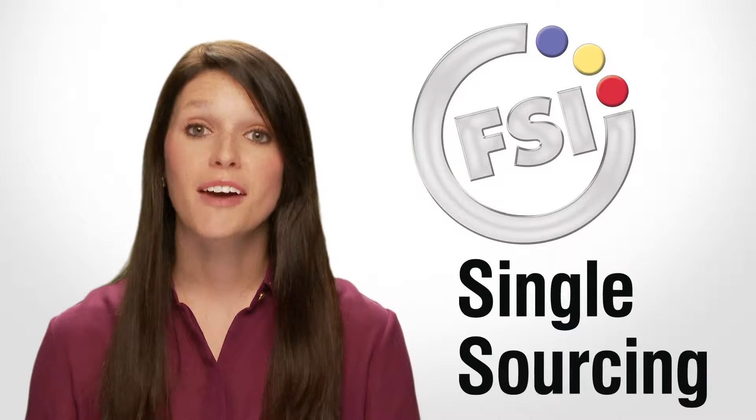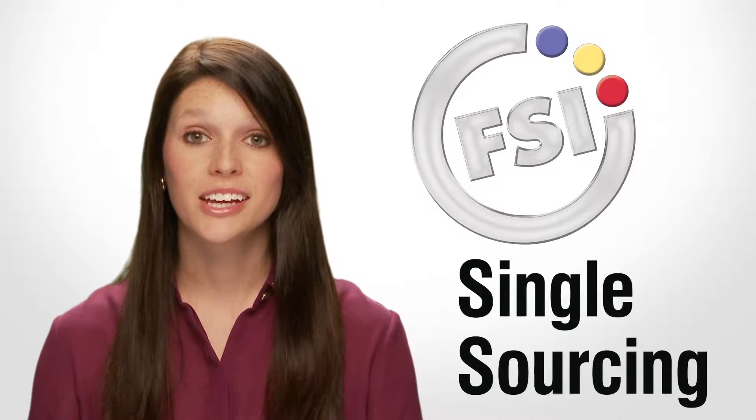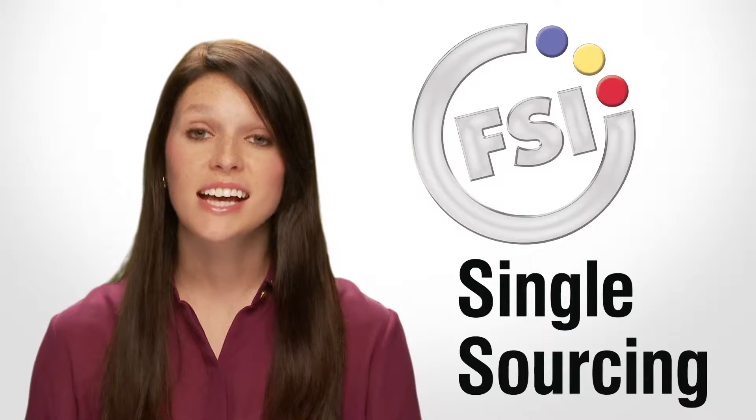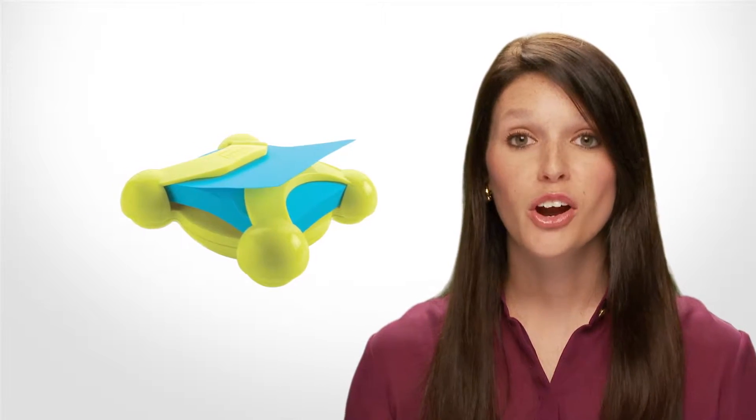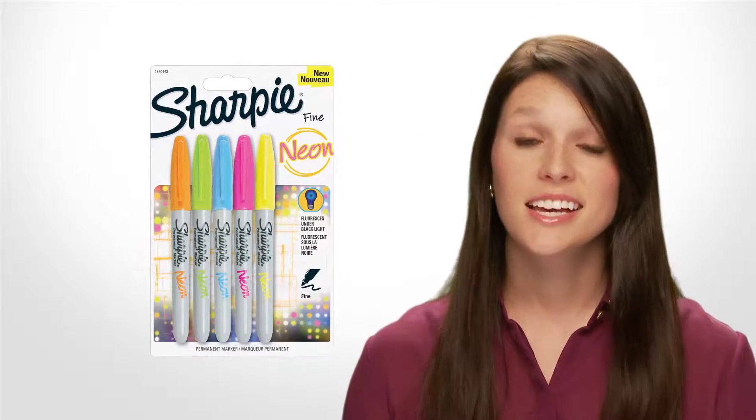Ever wondered what it would be like if you could have a one-stop shop for everything you need in your office? With FSI's single-sourcing approach to doing business, now you can. While we're always keeping up with the latest state-of-the-art office supplies on the market, it doesn't stop there.